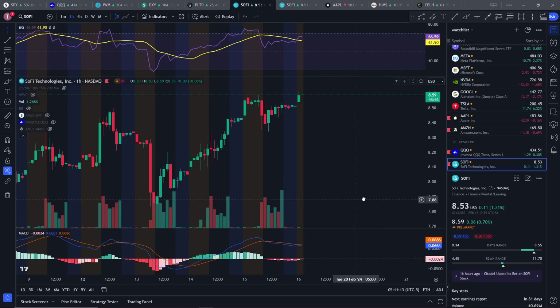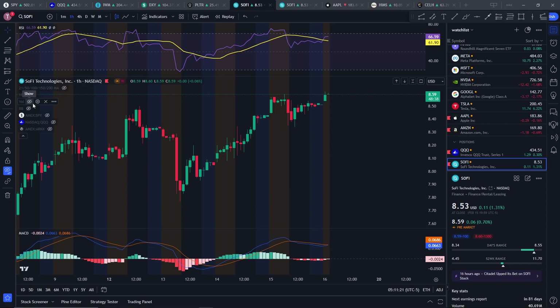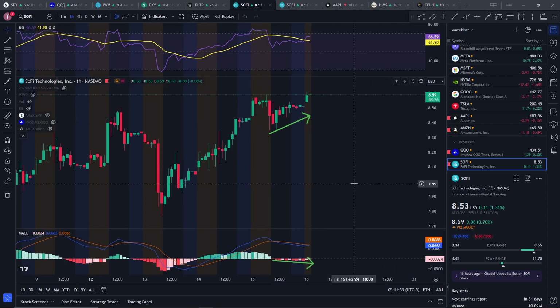You'll notice the RSI is still pretty high. This is very common with a lot of smaller cap stocks — in fact, it's pretty common in every stock right now. RSI is pretty overbought. But if you look at the MACD, there is a bullish divergence over here. So we have a rising stock price while the MACD is sort of in the red, and there is typically a bullish signal here.